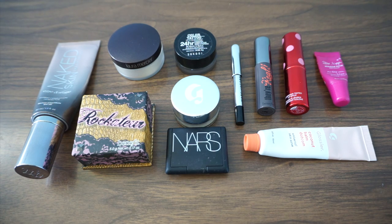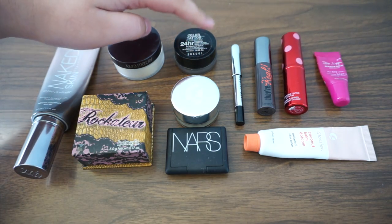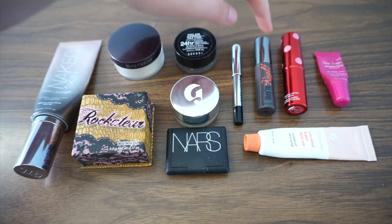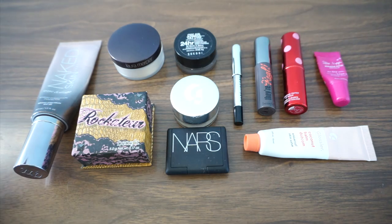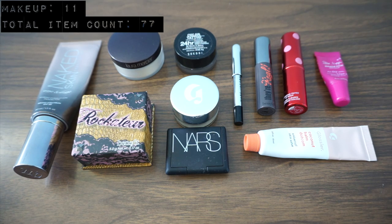Here are all of my makeup items: tinted moisturizer, blush, loose powder, cream eyeshadow, potted concealer, bronzer, eyeliner, mascara, tinted lip balm, and two multi-purpose salves. In hindsight I didn't need both salves, but I was worried I'd run out, so I kept one as backup. Makeup items account for 11 things.